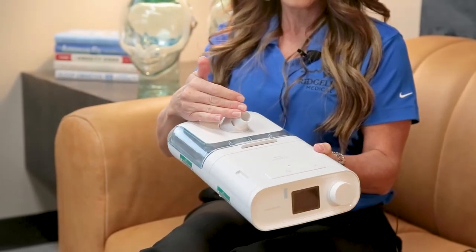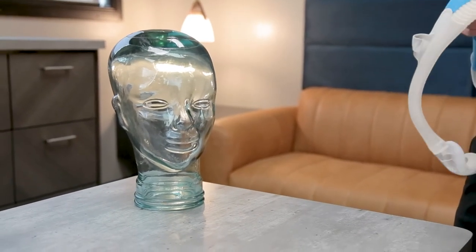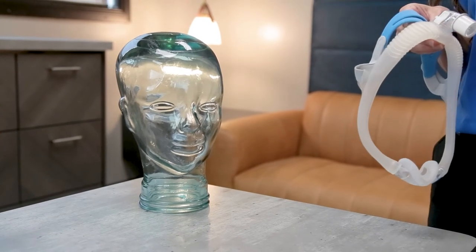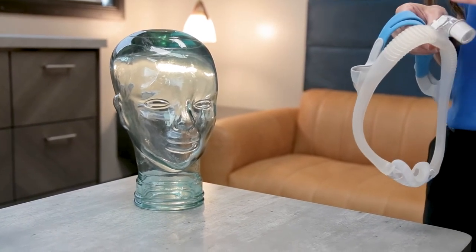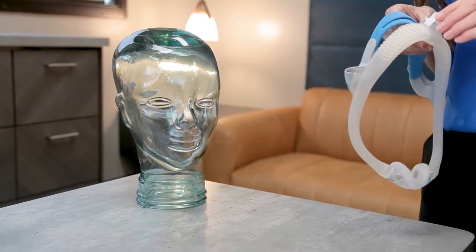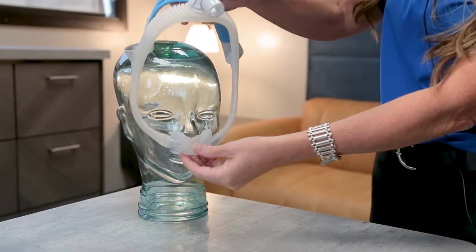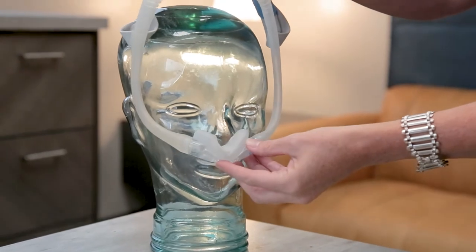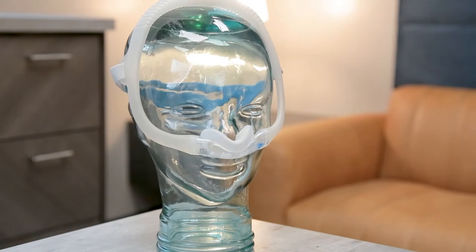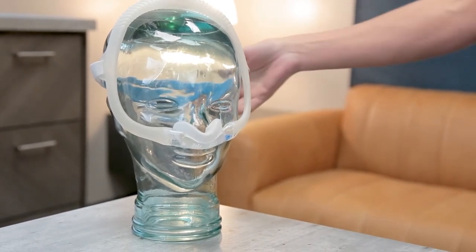They simply click back together, and then the tubing connects here and goes to a mask. These are just two examples of masks from one specific brand — we don't recommend any particular brand. You will be set up with the one that fits your face the best. This is an example of a nasal mask. It simply sits underneath your nose and the strap goes back behind the head — that's as simple as putting a nasal mask on.